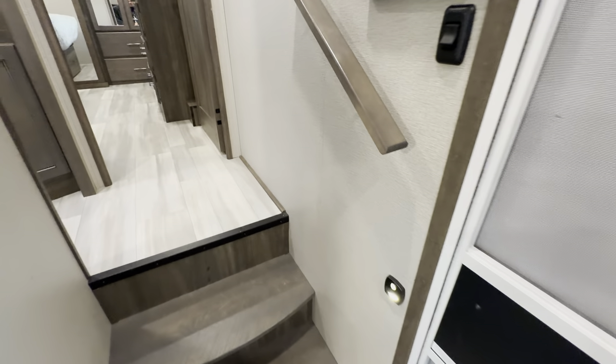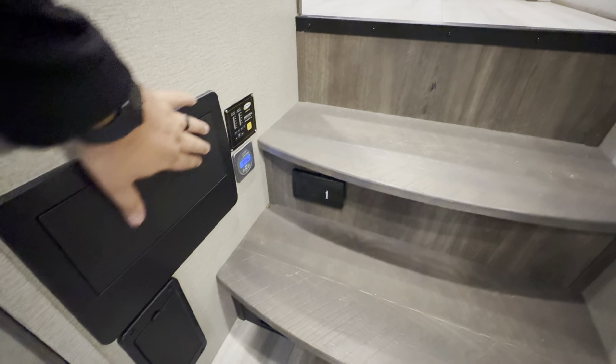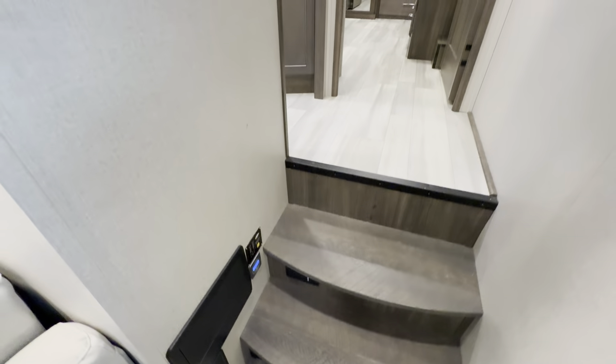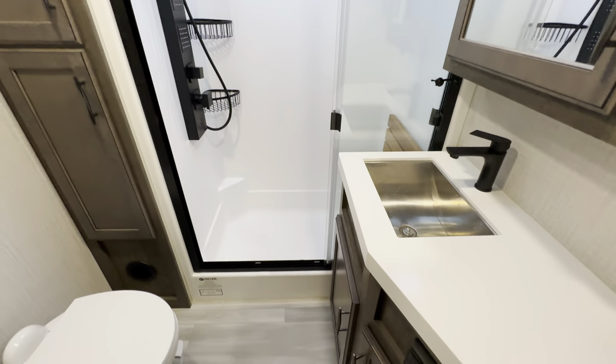A little nightlight heading up the stairs along with the grab handle to make it nice and easy. Your fuse box is going to be right here as well, along with your Go Power to show you that the solar panels are working. This thing's got three batteries on it too, by the way, which I'll show you here on the outside portion.